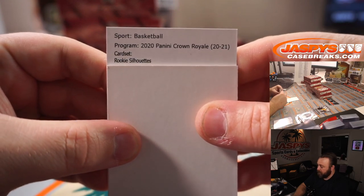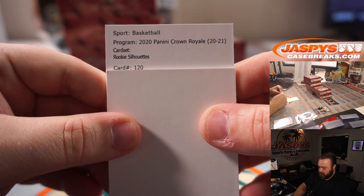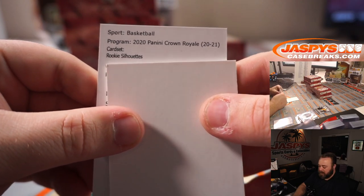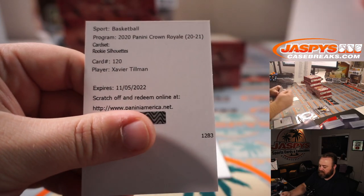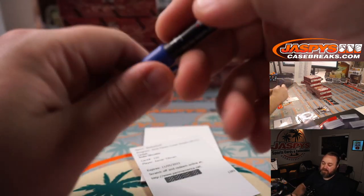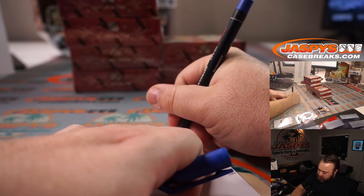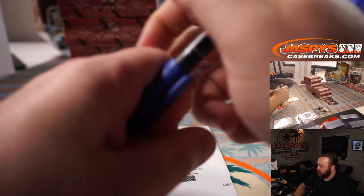And Rookie Silhouettes card number 120 — I don't think I saw this last night. It's Xavier Tillman — it's the only one that starts with an X — Memphis Grizzlies, Nick Nguyen.